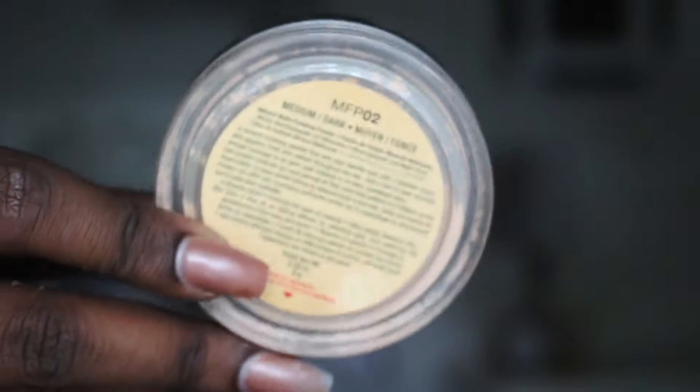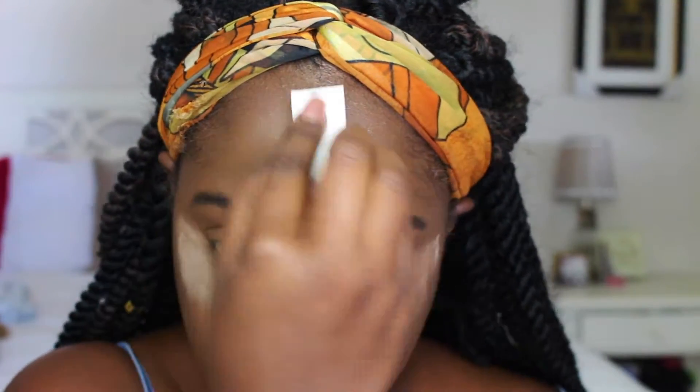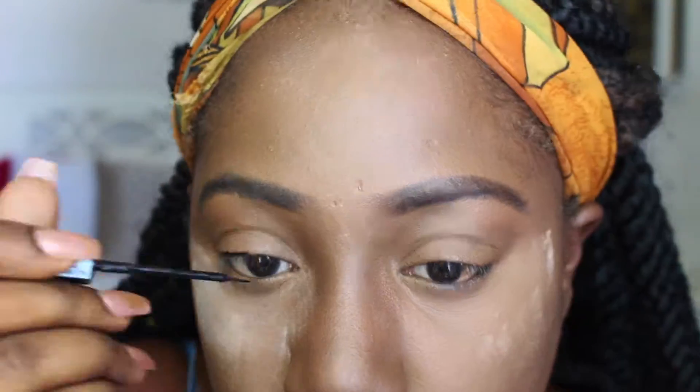Now I'm using the NYX Mineral Powder in Medium Dark. I don't know why I decided to bake with this powder — I usually just brush a little bit under my eyes to set the concealer, but today I decided to bake with it. That's all right though.